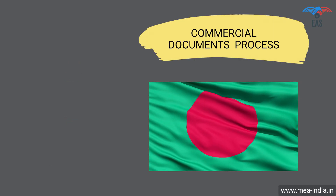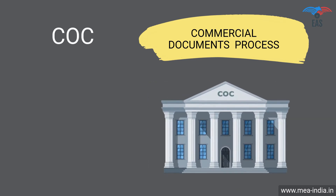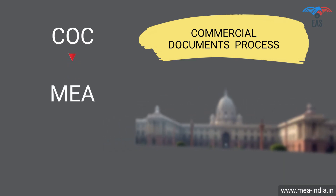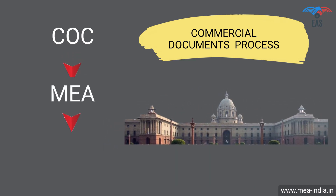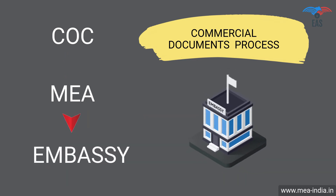Commercial documents attestation procedure for Bangladesh: Step 1 — Attestation from the Chamber of Commerce. Step 2 — Attestation from the Ministry of External Affairs. Step 3 — Final attestation from the Bangladesh Embassy.